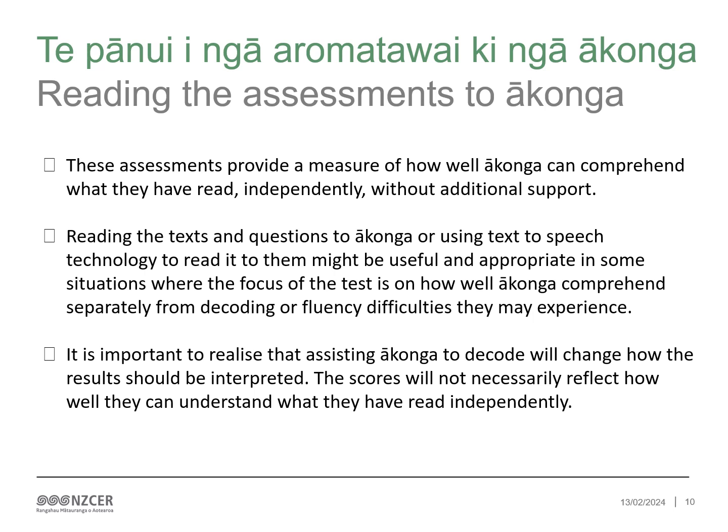Reading the assessments to ākonga. These assessments provide a measure of how well ākonga can comprehend what they have read independently without additional support. Reading the text and questions to ākonga or using text-to-speech technology to read it to them might be useful and appropriate in some situations, where the focus of the test is how well ākonga comprehend separately from decoding or fluency difficulties they may experience. It's important however to realise that assisting ākonga to decode will change how the results should be interpreted. The scores will not necessarily reflect how well they can understand what they have read independently. Any normative comparisons will be with ākonga who did not have this assistance. Kaiako should consider this when interpreting and sharing test results with ākonga and whānau.